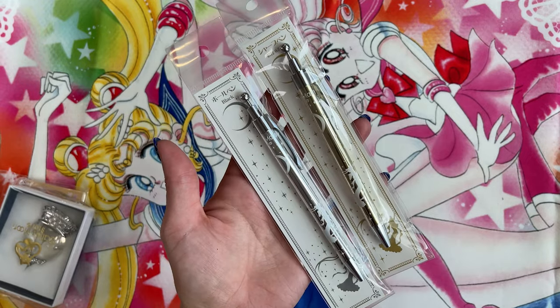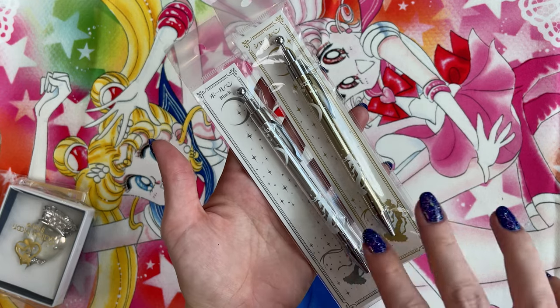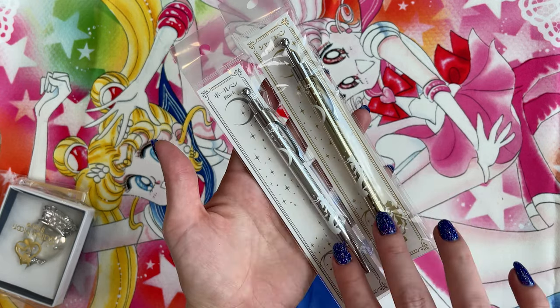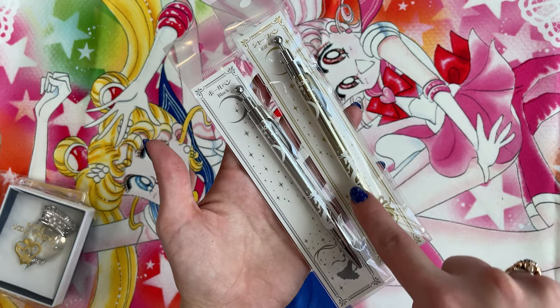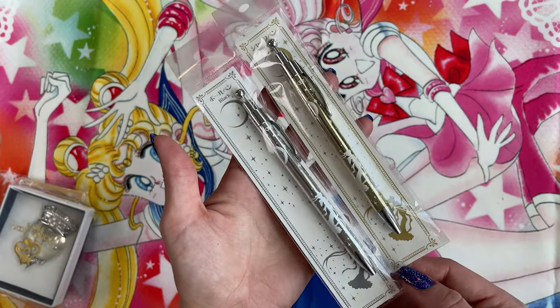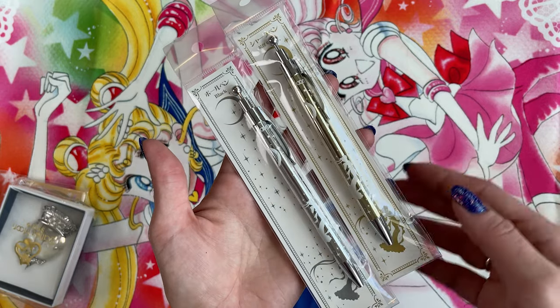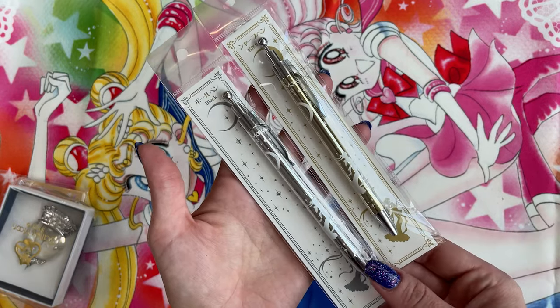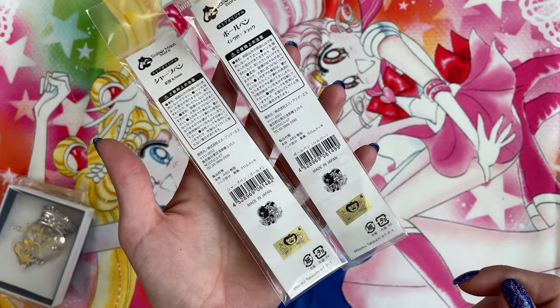If you recently watched my Sailor Moon news update — Sailor Senshi News Network — you would have seen some stationery coming out this summer that looks exactly like these. These feature Princess Serenity in a gold and silver design, and these are the two pens that came out previously which match up with the stationery coming out this year. Here's the back of them featuring the Toei Animation sticker.